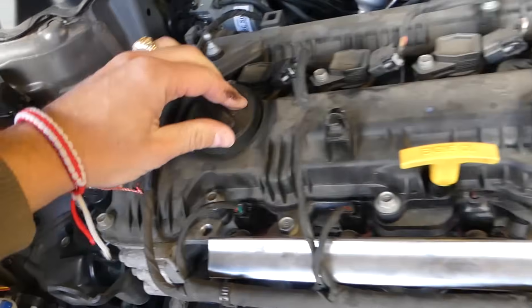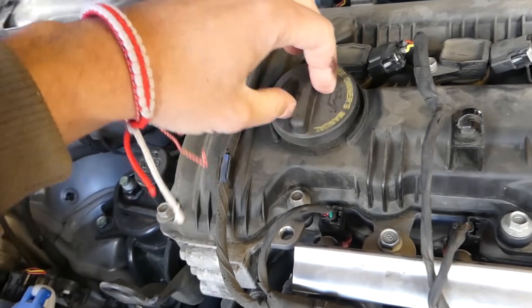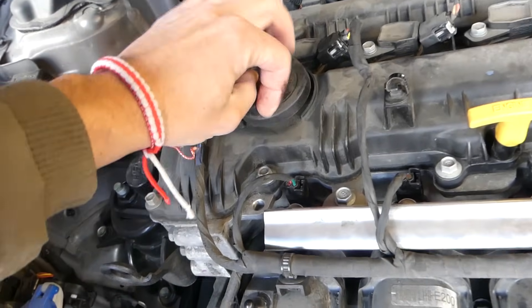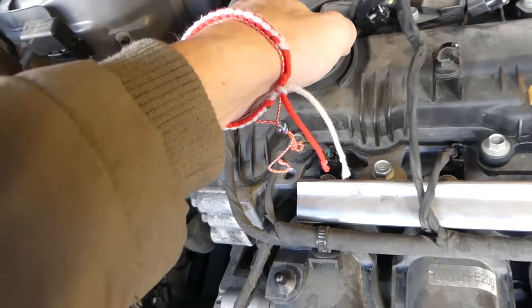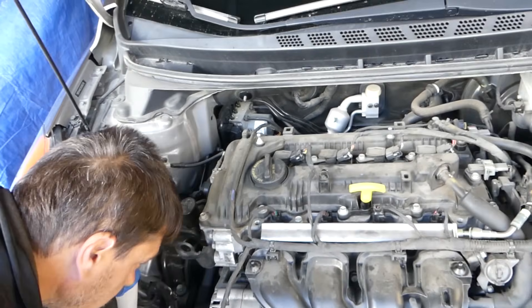When the RPMs drop you can definitely hear the tick less — that's why some people say dropping the RPMs helps. Also, when the engine gets warm you hear it less; in cold weather you'll notice it more.